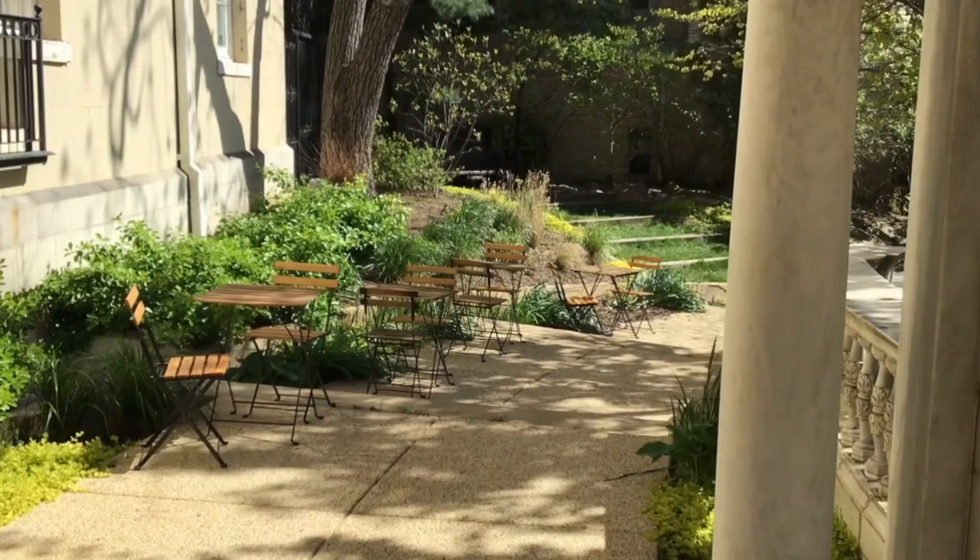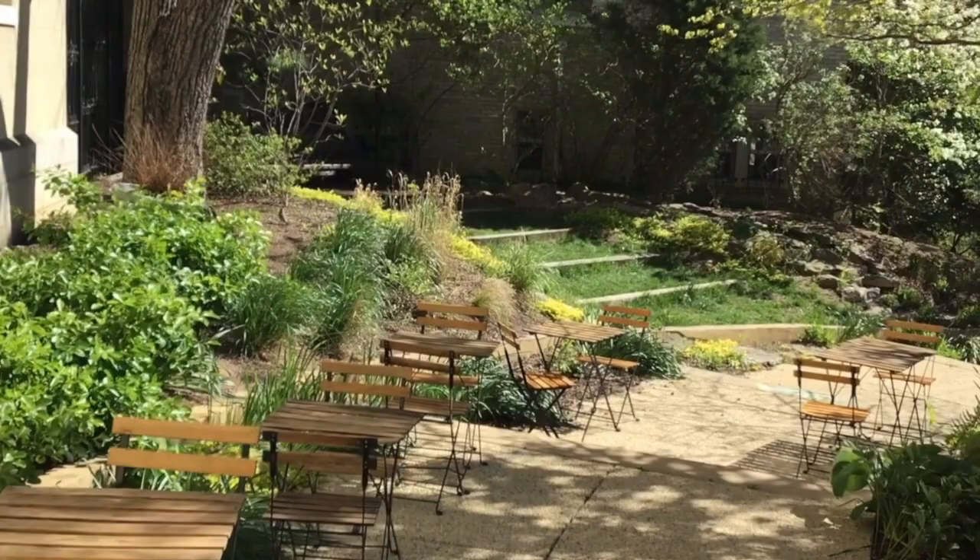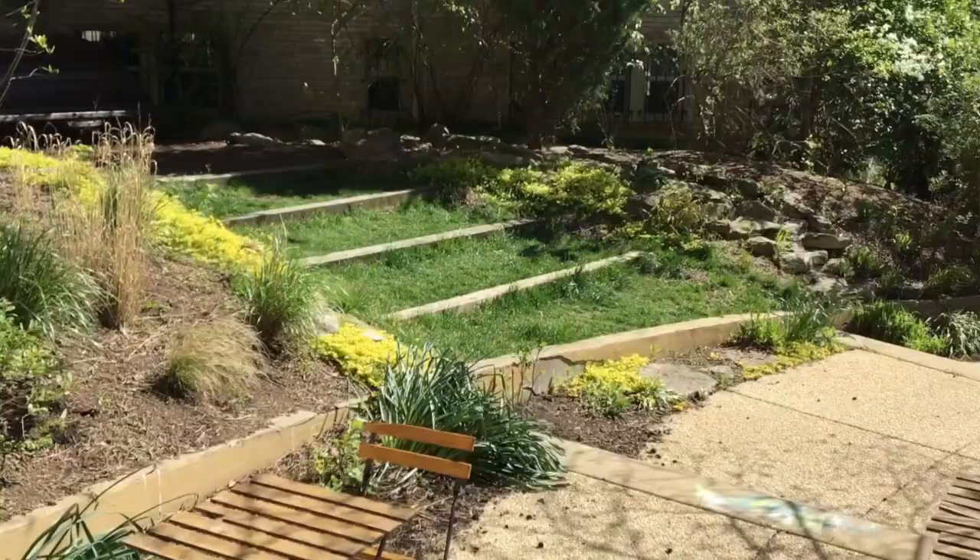Next we have the bistro area. This is often utilized for wedding cocktail hour or conference breakout sessions. The cafe tables can be removed or replaced with cocktail tables for your event.